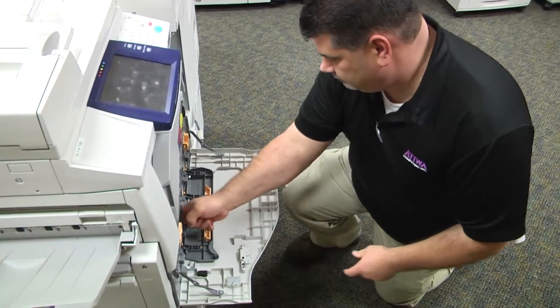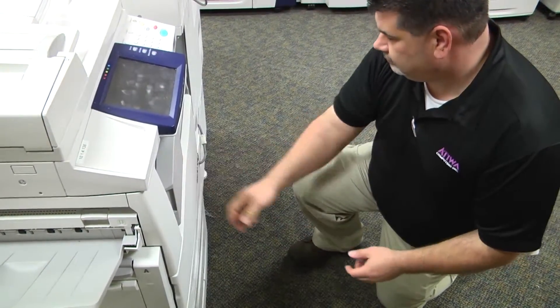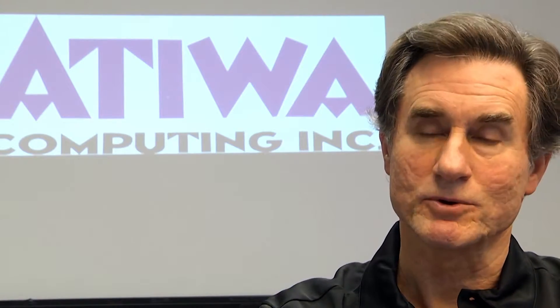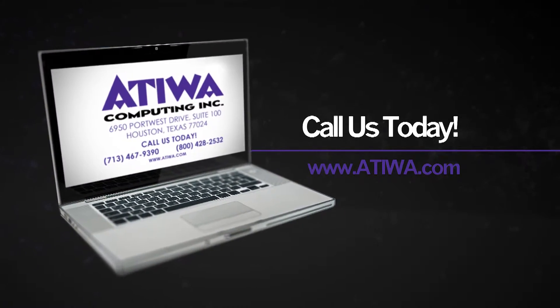A typical company will spend about 5% of their annual revenues on printing, and in almost all cases we can save them about 20 to 25% of the current cost — the total cost of the operation of those machines. For your printer and copier needs, or to inquire about our leasing program, call Atiwa today.